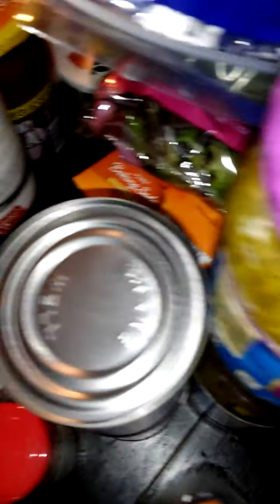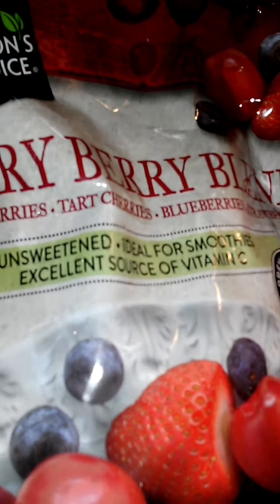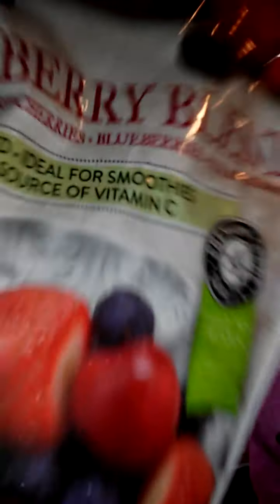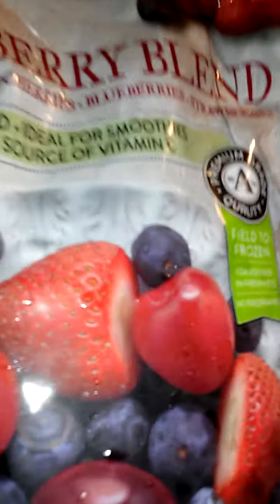Evaporated milk — I got four cans of that. I got some pork roll, some Italian dry salami, some chunky salsa. My daughter makes her own smoothies, so I buy her this frozen berry blend, a sweet blend from Aldi, and this one right here. I got a few of them.